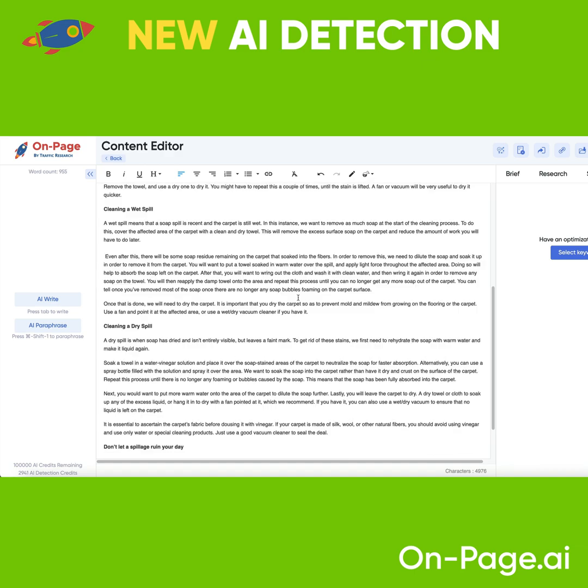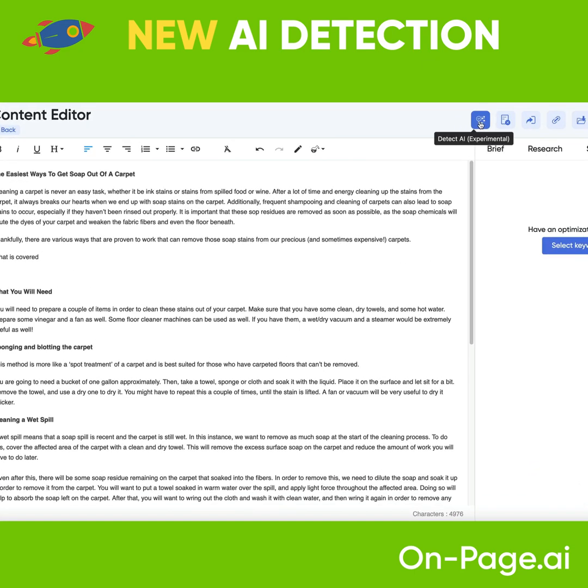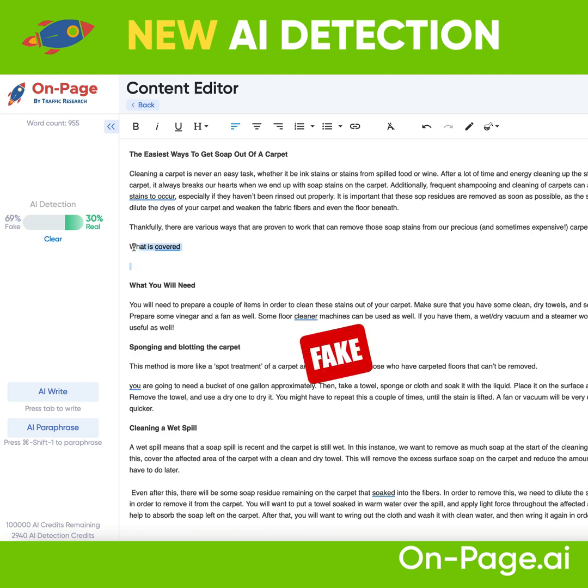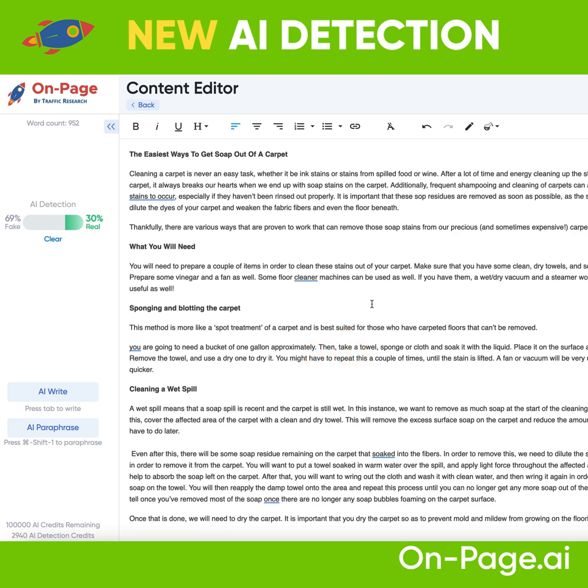Here we have a word example — I just received this from one of the writers. I'm going to copy-paste this article into the editor and clean it up. Then I can click the detect AI experimental feature. It's going to give me a score on the confidence level of AI detection versus real. And here it says 69% fake, so this article likely has some elements of AI in it.